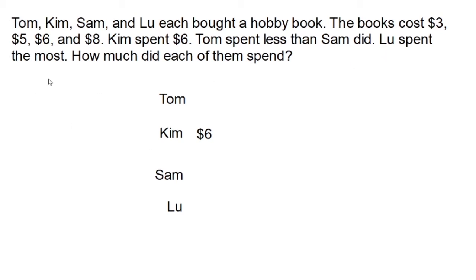That leaves us with $3 and $5. The clue we skipped says Tom spent less than Sam. $3 is less than $5, so Tom spent $3 and Sam spent $5. The answer: Tom spent $3, Kim spent $6, Sam spent $5, and Lou spent $8 for their hobby books.